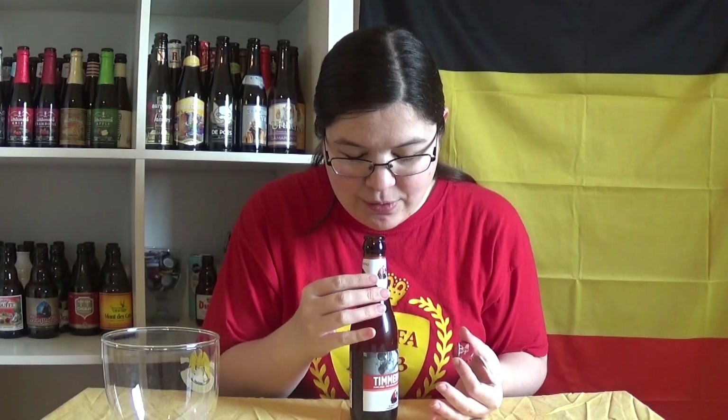It doesn't smell like candy strawberry, it smells like actual, real strawberries, holy crap.